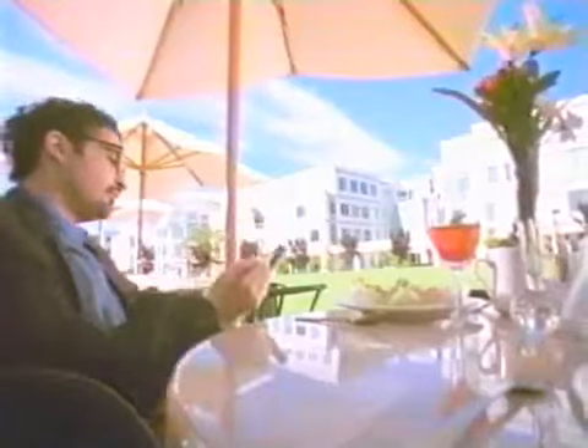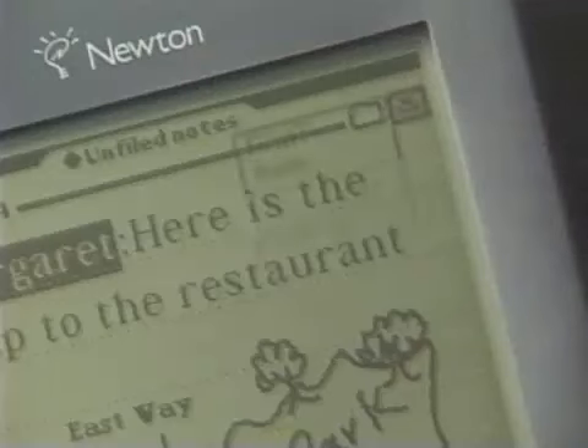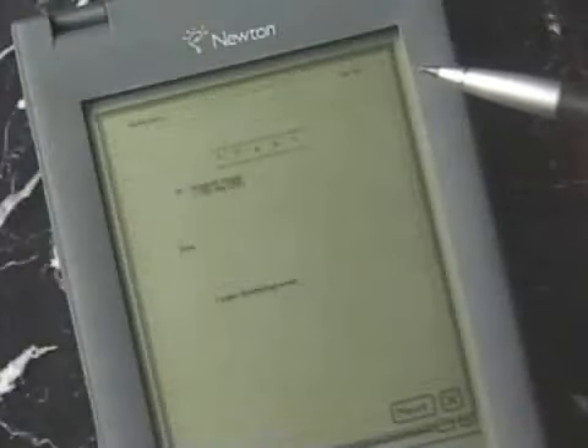Say you're on a train or a plane or at a little cafe. You can write a fax. Say you want to send that fax to Margaret. You just highlight Margaret's name in the text, tap fax, and Newton will automatically fill out a fax cover sheet with Margaret's number on it. We've built in Newton Intelligence so that Newton knows enough about what you're trying to do to help you do it.